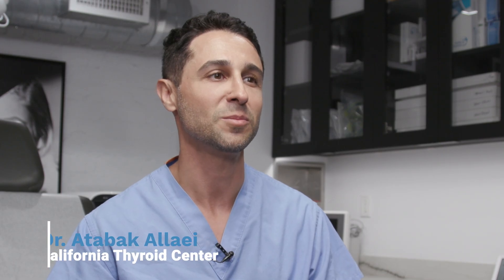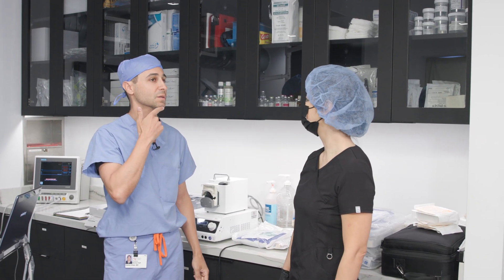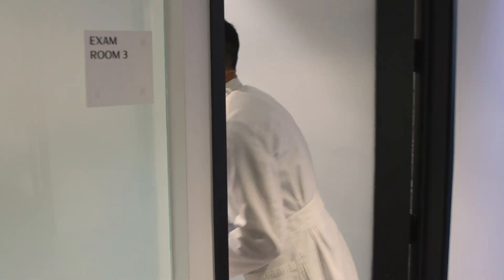I'm Dr. Alai and I'm a double board-certified vascular and interventional radiologist specializing in image-guided procedures. I've been in practice for over 10 years and as an image-guided specialist I have performed many ablations throughout the body using different modalities.